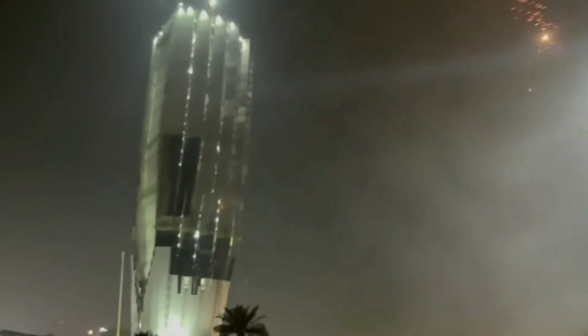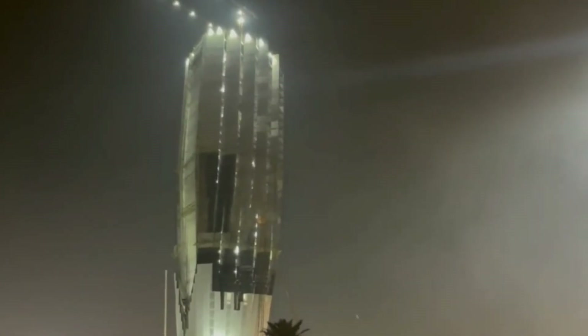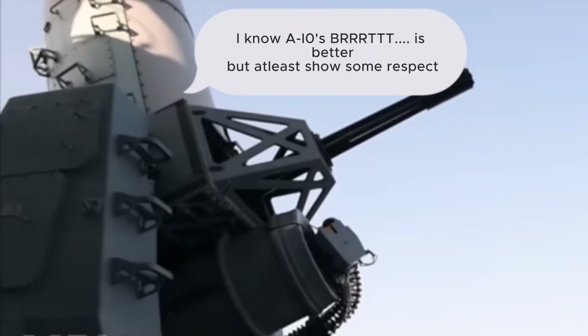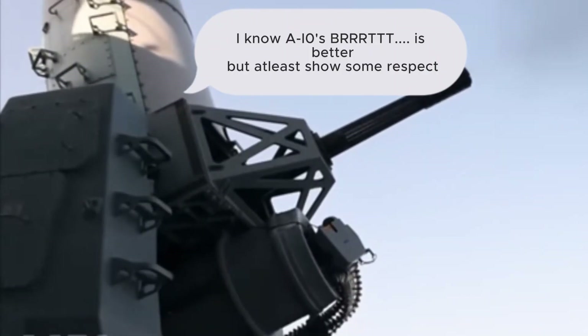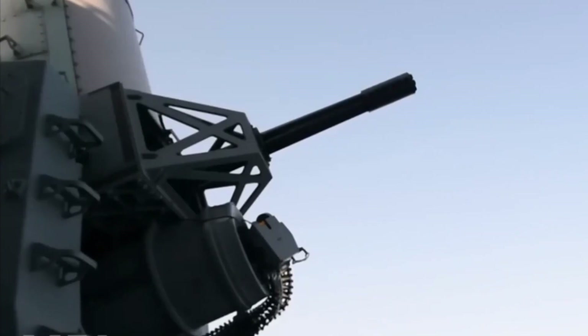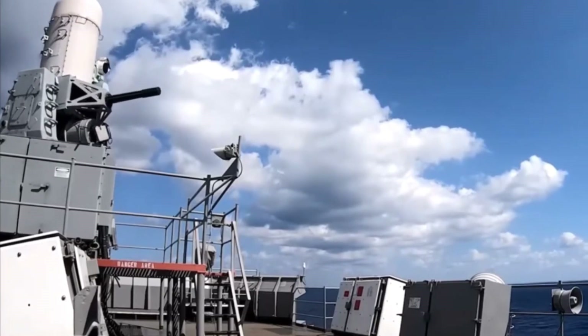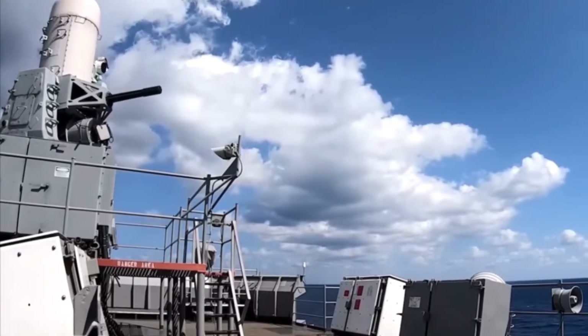Counter rocket, artillery, and mortar — abbreviated C-RAM or counter-RAM — is a set of systems used to detect and destroy incoming rockets, artillery, and mortar rounds in the air before they hit their ground targets, or simply provide early warning. The 20-millimeter land-based Phalanx weapon system, also called C-RAM, is a land-based variant of the U.S. Navy's Phalanx close-in weapon system.